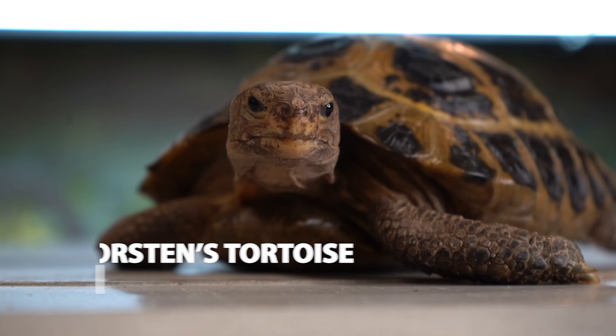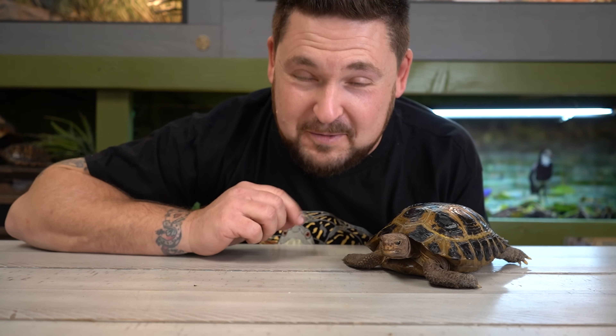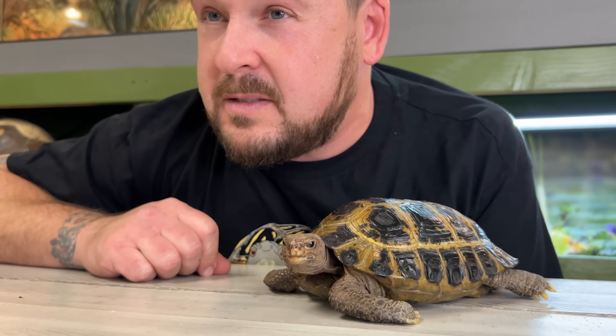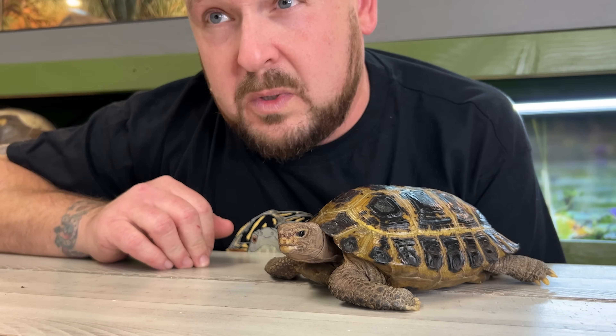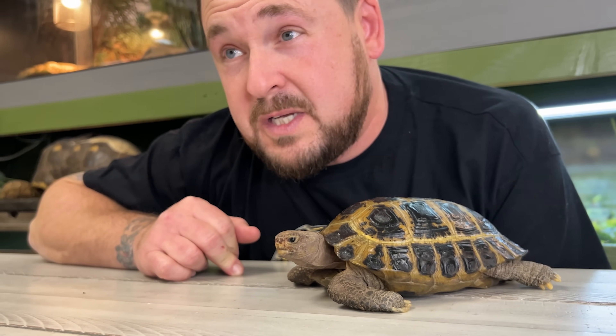This is the Forstens tortoise, another very endangered species native to Indonesia. This is a poorly understood tortoise, and a lot of people don't spend much time on them, which is unfortunate because they're in a lot of trouble in nature. They lay very small clutches of eggs, and incubation for just one baby can take more than 165 days. A fun and slightly disturbing fact: the Forstens tortoise may be considered the world's most aggressive tortoise species — the males will literally fight to the death, ripping each other apart for breeding and territorial rights.